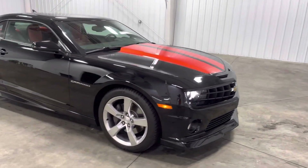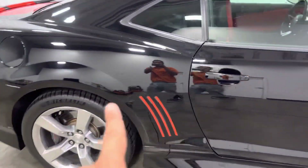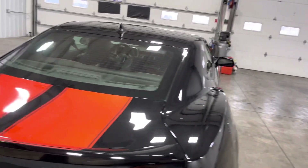You get some nice orange pinstripes all around, as you can see, along with nice Camaro badges with some orange accents. You also get these beautiful Michelin tires and the beautiful Chevrolet stock rims.